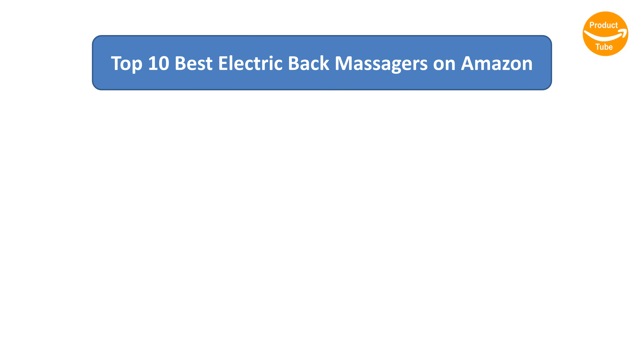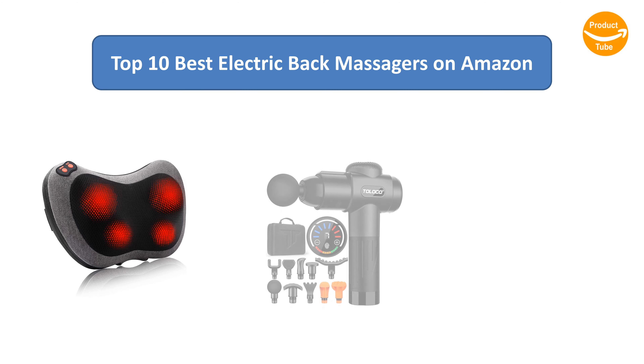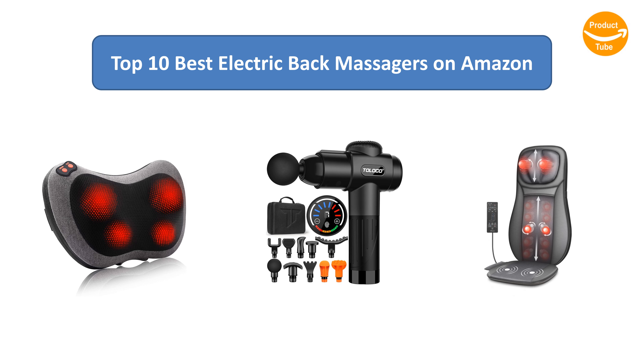Find the best electric back massagers on Amazon. We analyzed consumer reviews to find the top rated products. I am going to review the top 10 best electric back massagers on the market.